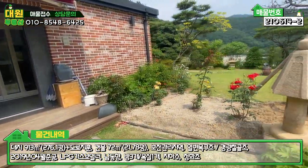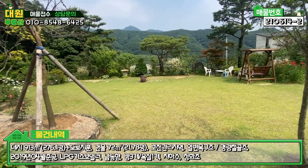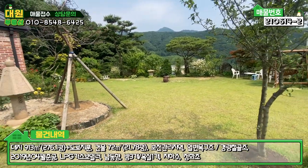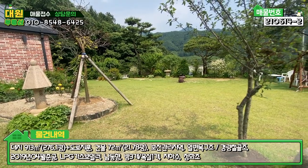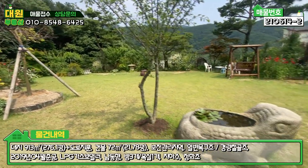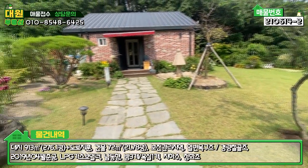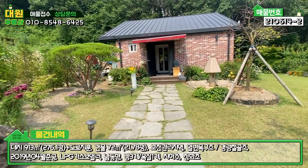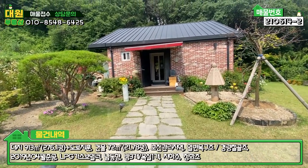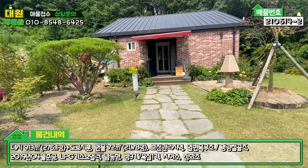이렇게 외관을 한 바퀴 쭉 둘러보셨습니다. 약간 소규모 야외 가든 카페 같은 분위기도 나고, 조형물들이 군데군데 있어서 저는 구경하고 있는 듯한 느낌이 듭니다. 건축물의 외관은 벽돌 마감으로 되어 있고, 징크 지붕으로 돼 있는 모습을 볼 수 있습니다. 이제 내부로 들어가 보겠습니다.